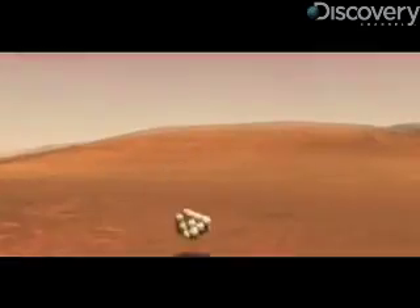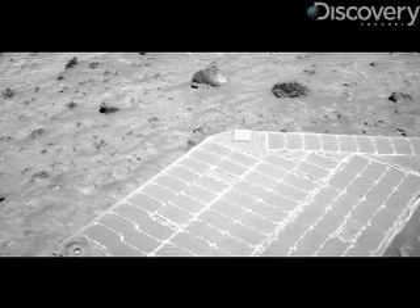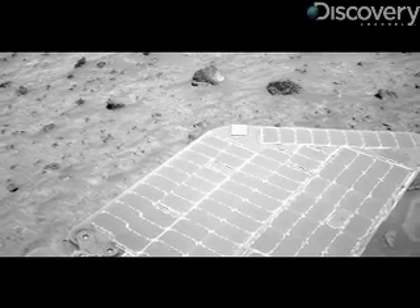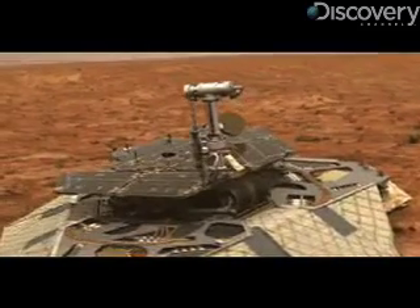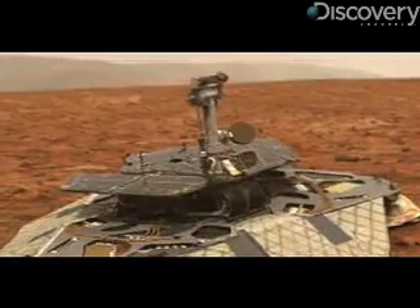The big thing that we thought was likely to kill the mission was going to be dust on the solar panels. Mars is a dusty place, and dust settles out of the atmosphere. And indeed, the solar panels, which provide the electrical power for the vehicles, have gotten quite dusty. But on several occasions, we've had these lucky gusts of wind that have blown the dust off the solar panels and sort of given us a new lease on life.